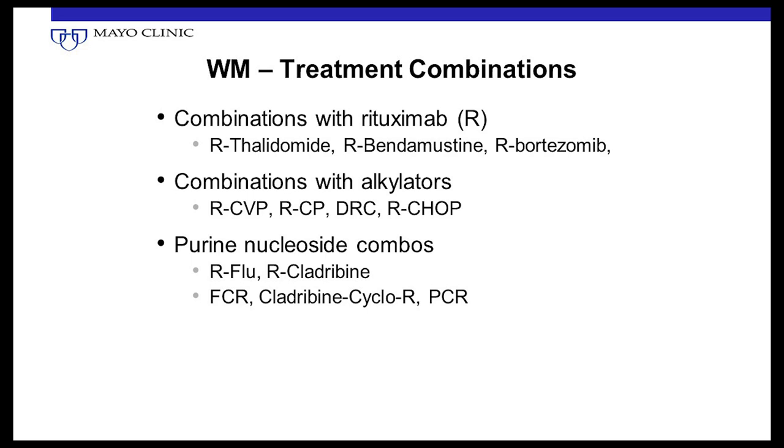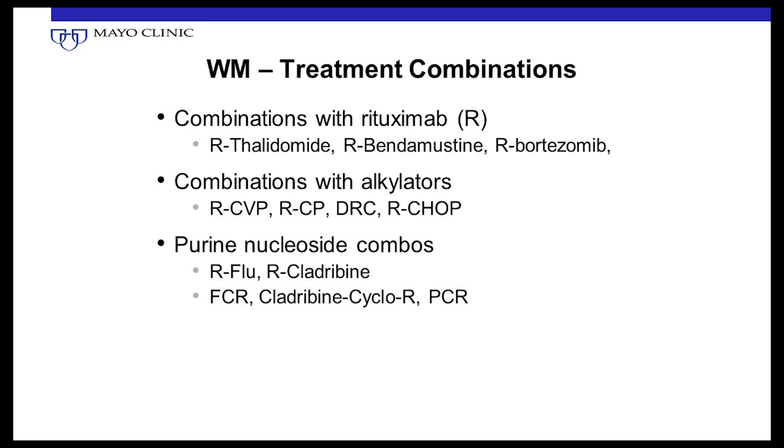Combination therapies: rituximab has been combined with many agents. Bendamustine — BR regimen — is good. Rituximab with bortezomib — Velcade. Combinations with cyclophosphamide — RCVP, RCP, DRC, RCHOP. Rituximab with fludarabine, with cladribine. Rituximab gets plugged onto just about everything we do these days, and it improves the outcome.